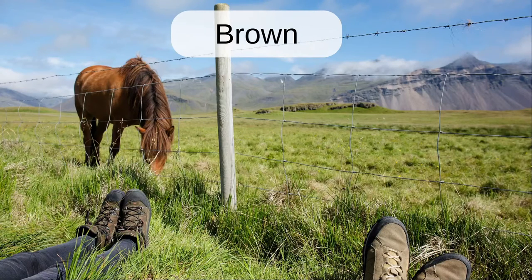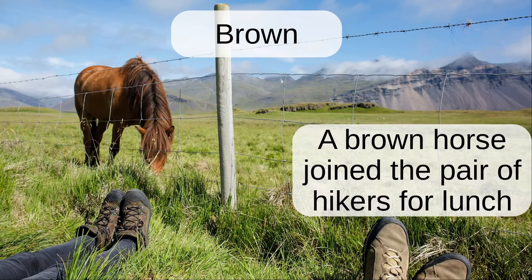Brown. A brown horse joined the pair of hikers for lunch.